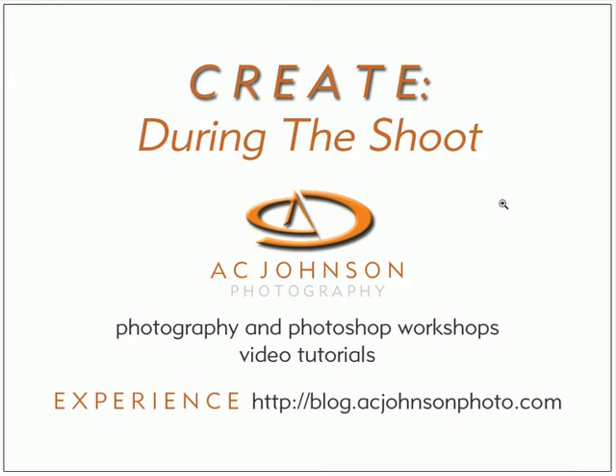Hey everyone, welcome to this edition of During the Shoot. My name is Alec Johnson. Thanks so much for joining me. In this episode, I'm going to talk about making those beautiful star trail photographs we've all seen.